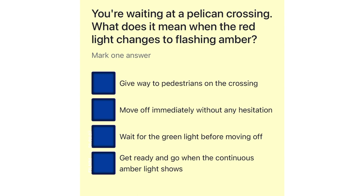You're waiting at a pelican crossing. What does it mean when the red light changes to flashing amber? Give way to pedestrians on the crossing. Move off immediately without any hesitation. Wait for the green light before moving off. Get ready and go when the continuous amber light shows.